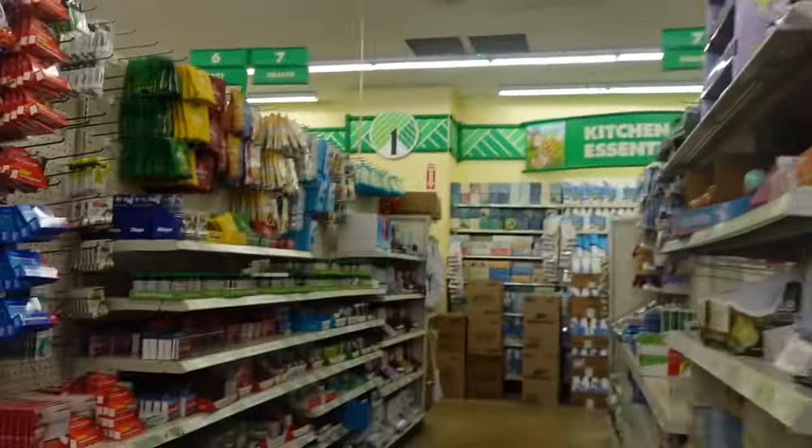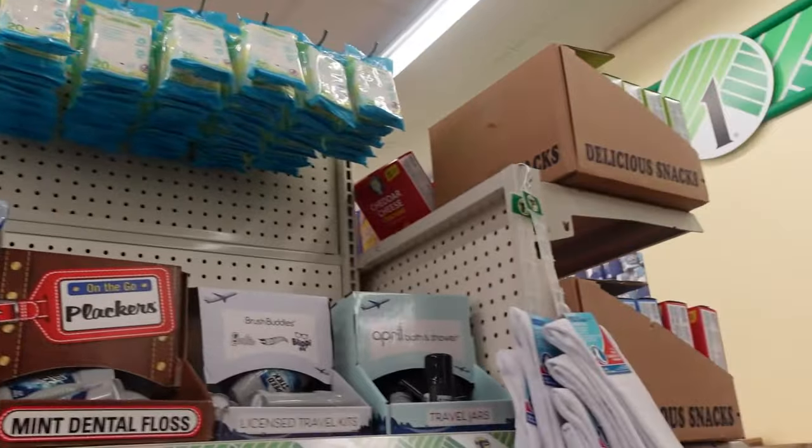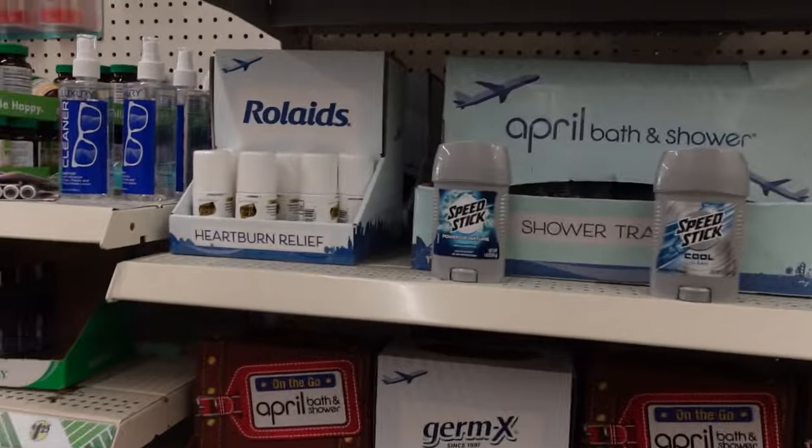I'm walking into Dollar Tree right now and we're going into the first section. If you're not really familiar with Dollar Tree, this is kind of the most hygienic area — it displays all the good stuff they have. They've actually upgraded their deodorant selection! They have all these different deodorants you can get for one dollar. It's a travel size, but you can get a whole bunch for one dollar, which is really good.